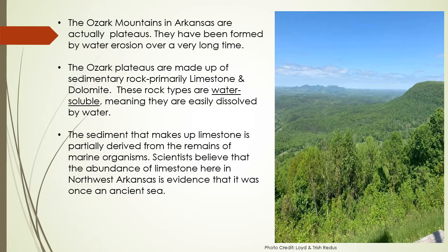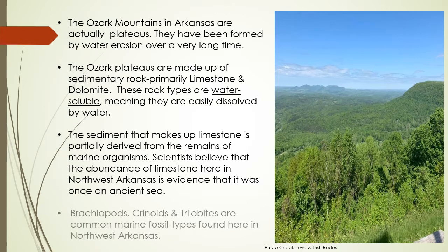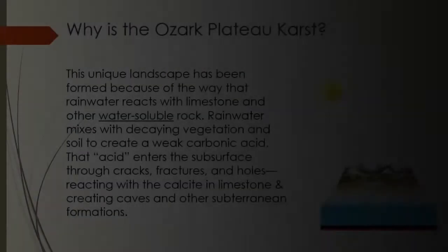Scientists believe that the abundance of limestone here in Northwest Arkansas is evidence that it was once an ancient sea. Brachiopods, crinoids, and trilobites are common marine-type fossils found here in Northwest Arkansas.